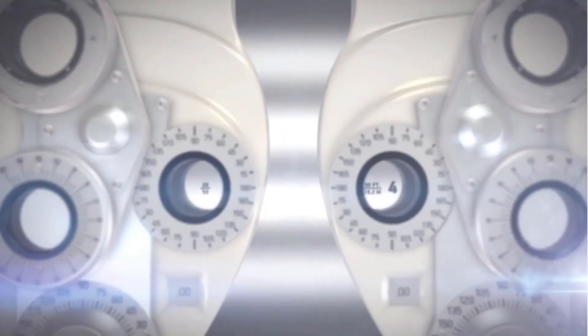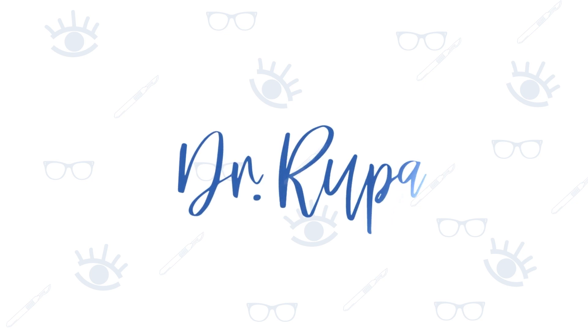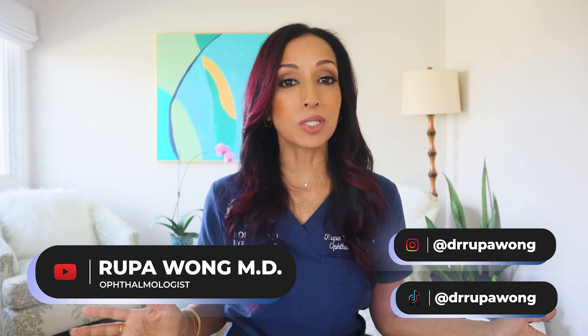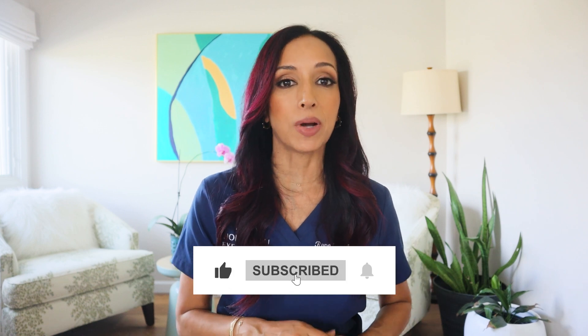Another eye drop recall — if you want to know which eye drops are safe to use, keep watching. Hello everyone, I am Dr. Rupa Wong, board certified ophthalmologist. On this channel we talk about eye health, eye surgery, eye makeup health, and a little bit about my life here in Hawaii. If any of that interests you, make sure to hit the like, follow, and subscribe button.